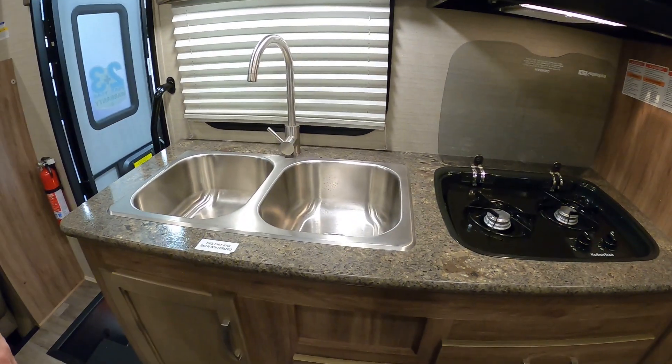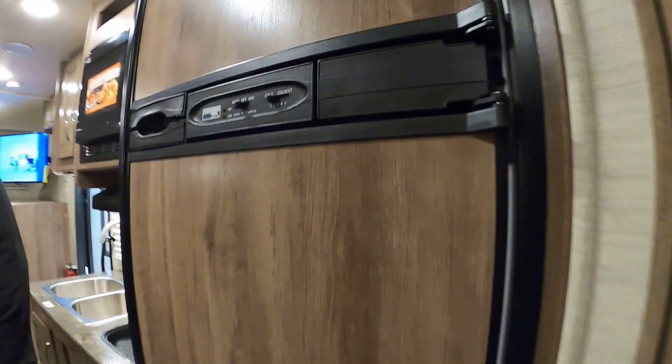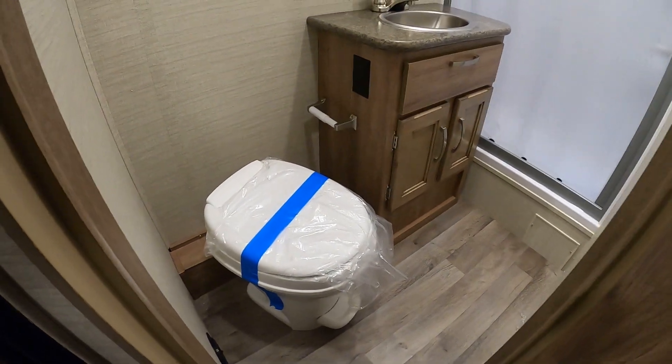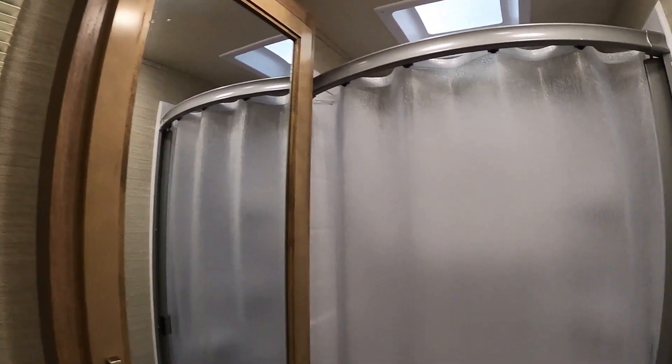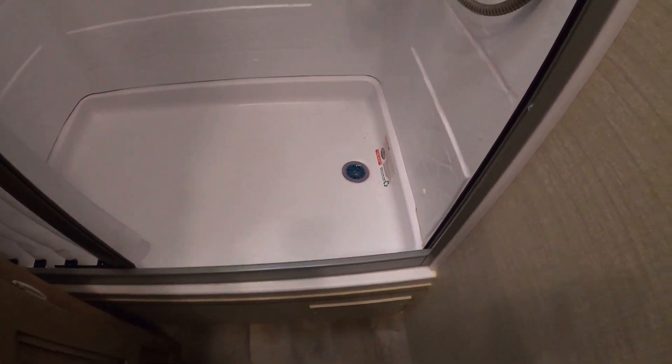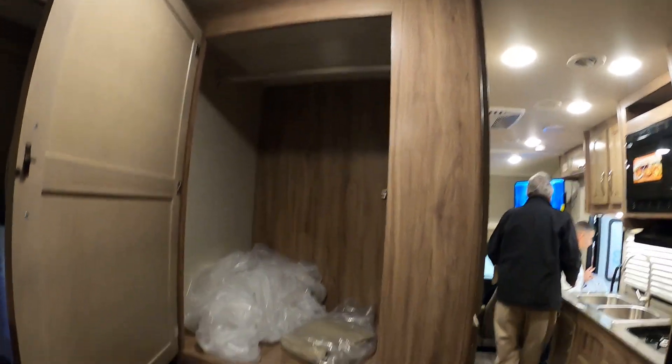We've got a two-bowl sink with lots of storage underneath, a two-burner stove, convection microwave, and a Norcold refrigerator. The bathroom is a nice size. I love the medicine cabinet — it's one of my favorites. There's a sliding door, and the shower curtain is sealed to the door so you're not going to leak water out. There's a skylight in the shower. And look at all the storage back here — we can live with that, that is awesome.